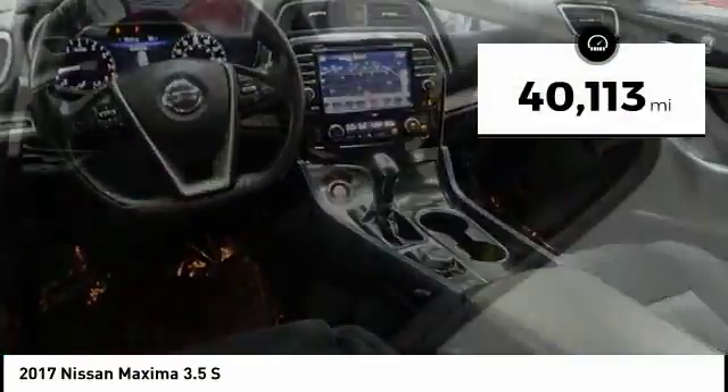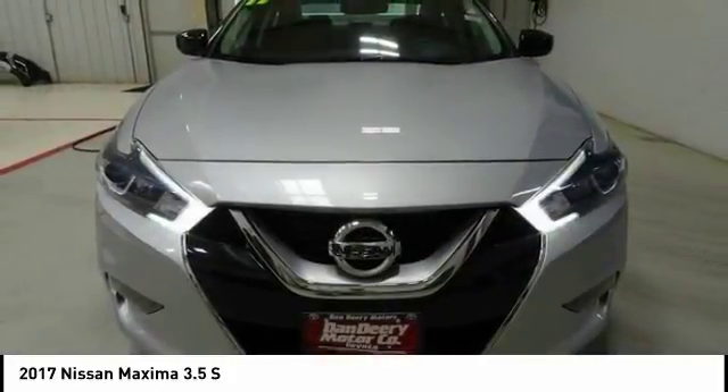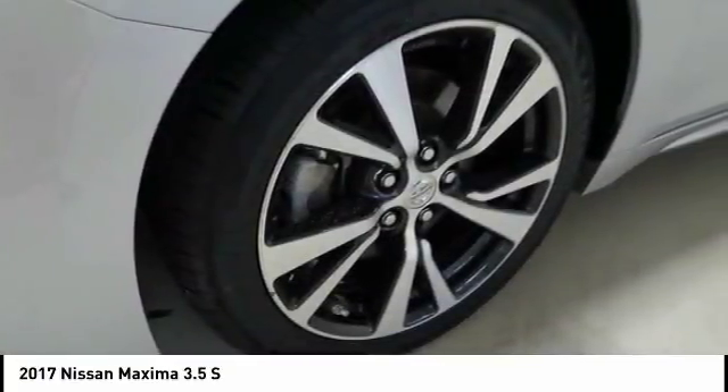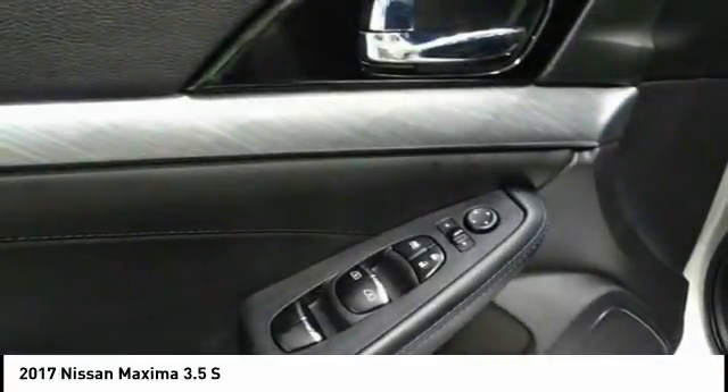This vehicle has less than 45,000 miles. Here are some of this vehicle's great options: Traction Control, Navigation System, Power Passenger Seat, Air Conditioning, Dual Airbags, Alloy Wheels, Power Steering, Four Wheel Disc Brakes, Eight Speakers, and VOD Lights.